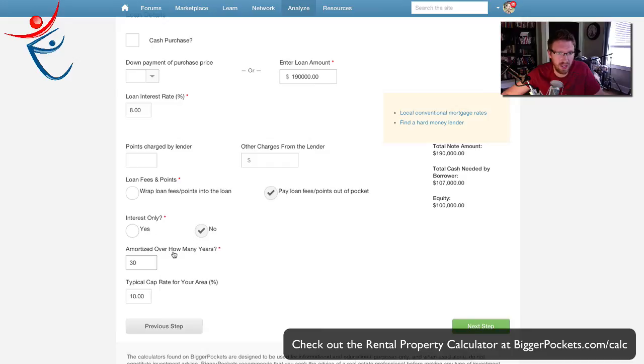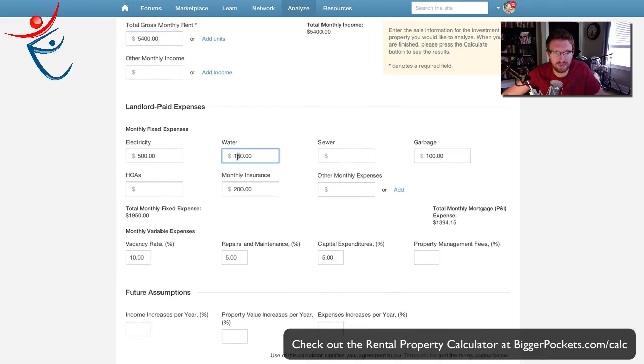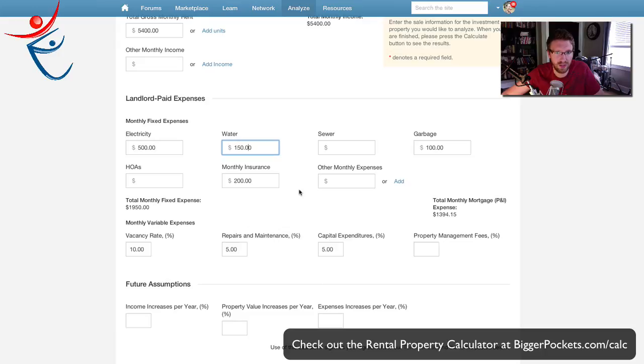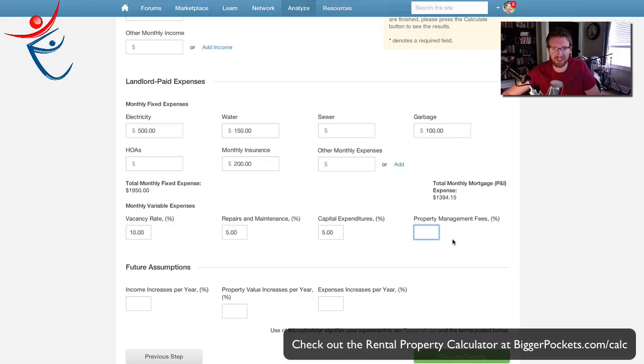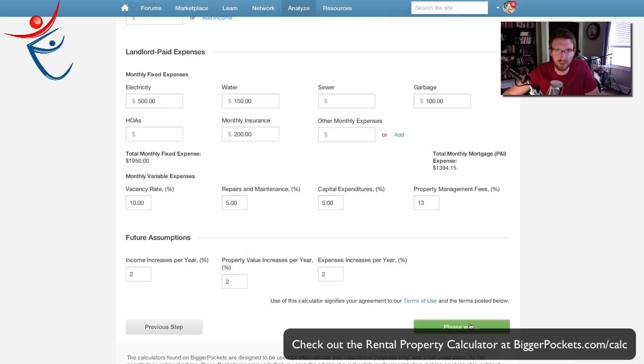So next step, I'm going to go interest only — no. 30-year loan. Garbage and water, $150 a month is probably just fine. Electricity was $500 and that's that. Property management fees — on a property like this, most property management companies charge 10%, but student housing has to be more difficult than that, plus people moving in and out more often. I'm going to go 13% on this one for property management. Then I'm going to add income increases, property value increases, and expenses — let's go just 2% per year, a little bit less than inflation, but we should be at least 2% on average.